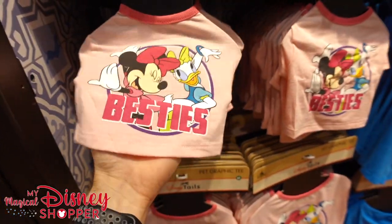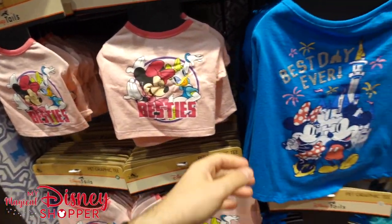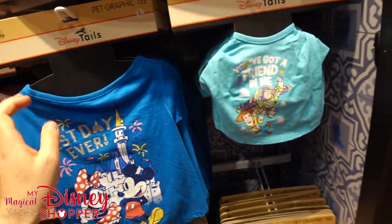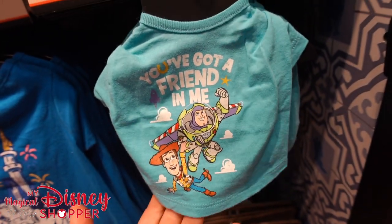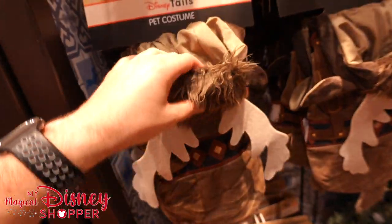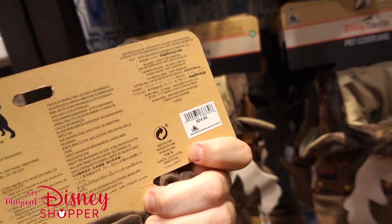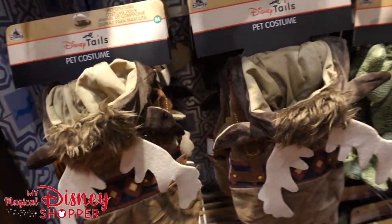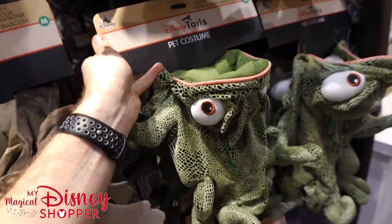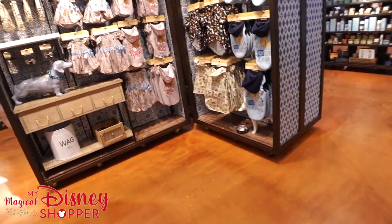Here we have some Besties t-shirts — pet graphic tees go for $24.99. There's a 'Best Date Ever' pet graphic tee, also $24.99, and a 'You've Got a Friend in Me' shirt that's super adorable, also $24.99. There's a Sven outfit — I joke that my dog Murphy is like Sven — and a Pascal costume as well, both $24.99. So if you're gearing up for Halloween and want to dress your dog up, definitely check out these Disney costumes.